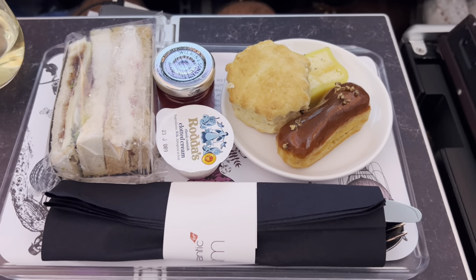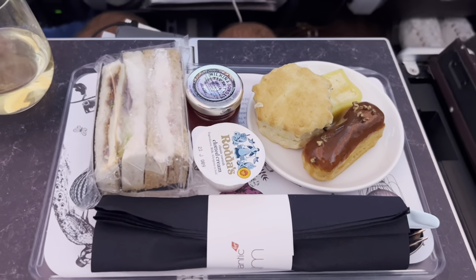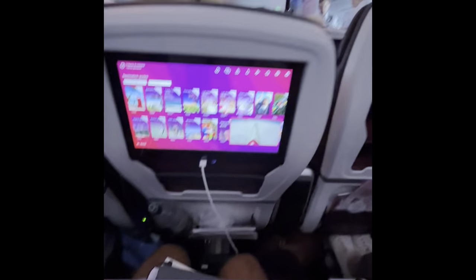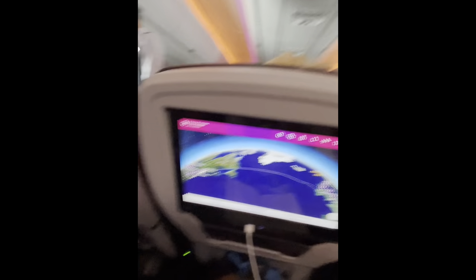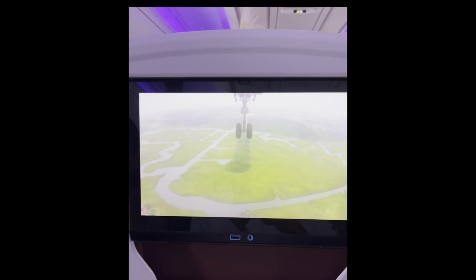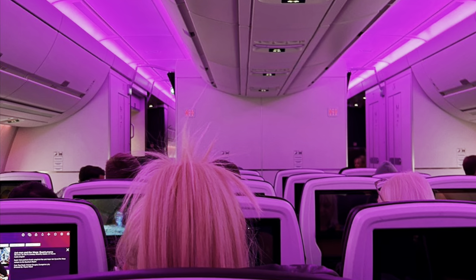And the best part? They served afternoon tea, with a cute little mug as well. This is the actual view from outside the airplane — it was so cool, I could see the landing in real life. Great flight — the lighting is sick.